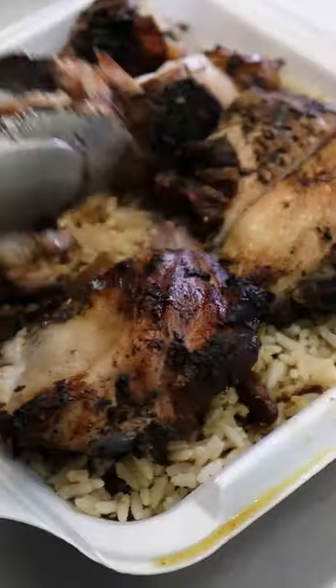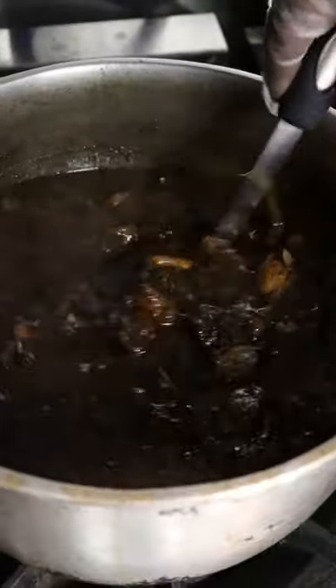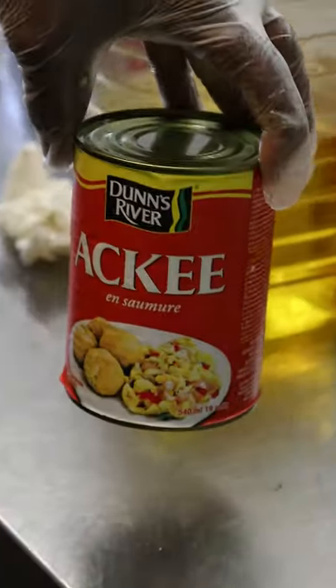Jerk Chicken is probably one of the first things you see at a Jamaican restaurant and is one of my go-tos, along with the oxtail. But there's so much more to try, like ackee and saltfish. So I stopped by my go-to Jamaican spot, Rose's Kitchen, to see how she makes it.